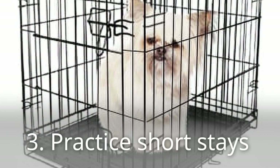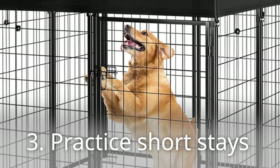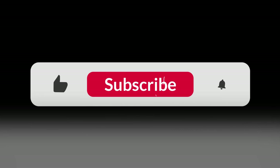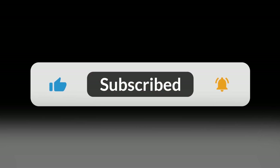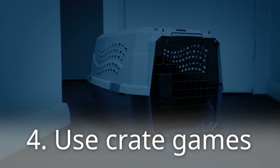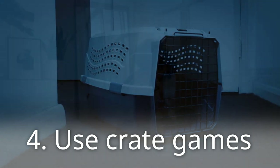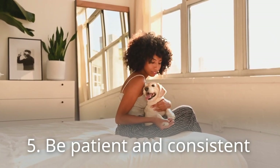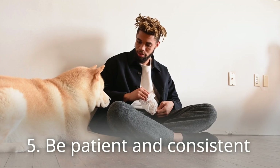Third, practice short stays. Once your dog is comfortable eating in the crate, start closing the door for brief periods while you're nearby. Begin with just a few seconds and gradually increase the duration as your dog remains calm. Fourth, use crate games — make crate time fun by playing hide and seek with treats or toys inside; this will keep your dog entertained and associate the crate with positive experiences. Fifth, be patient and consistent. Crate training takes time and progress may not be linear. Avoid using the crate as punishment and stick to a consistent routine.